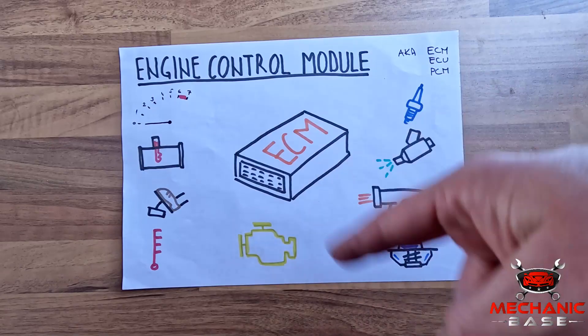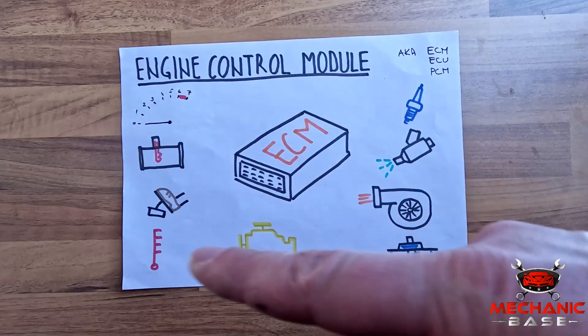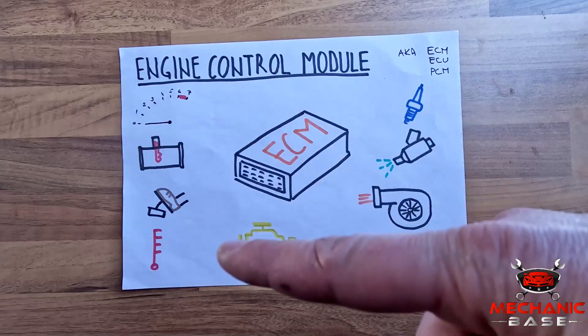Lastly, the ECM continuously monitors the engine's temperatures and pressures, adjusting them if necessary. Truth be told, this small metal box, despite its vital role, doesn't look like much. But the fact is that an average ECM in a 10-year-old family car has way more computing power than a Saturn missile that took the astronauts to the moon. And most of the time, it will work flawlessly and without a glitch.